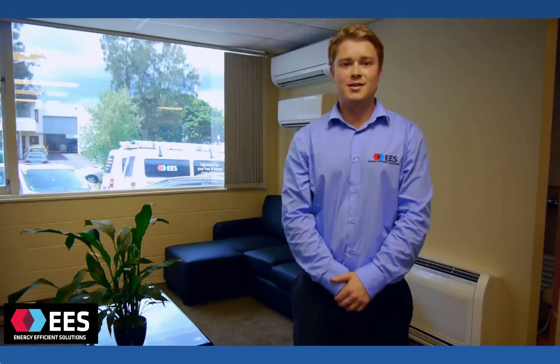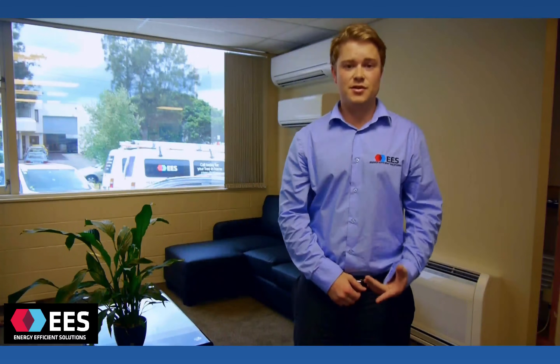So here we are in our purpose-built showroom where we showcase some of the types and brands of heat pumps on offer here at EES. You're welcome to come and visit us at any stage that you'd like. So you've heard all the advertising, but why are heat pumps so popular? Well, to begin with, they're incredibly energy efficient.